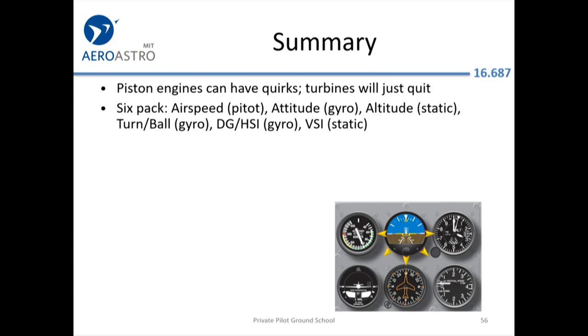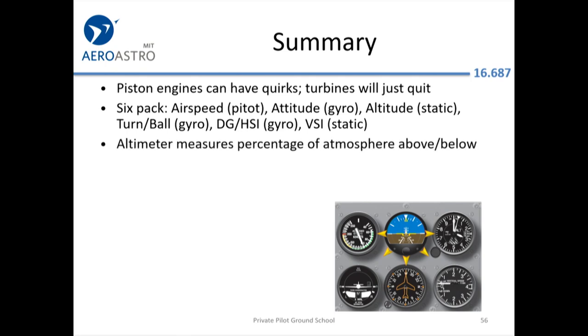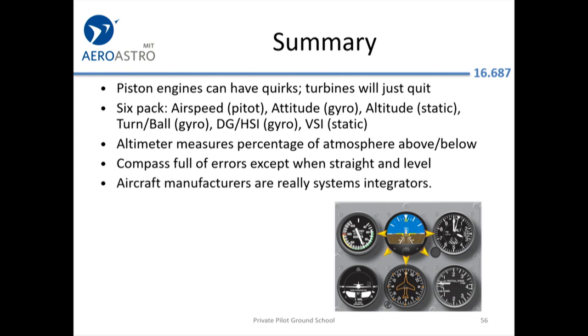Summary: piston engines are very fuel efficient compared to jets at these power settings. They have quirks — one cylinder might run rough — but that's better than the jet world where if things aren't perfect the engine just quits or explodes. Turbine engines seldom go bad, but when they do it's often with no warning. Remember, the altimeter is essentially measuring the percentage of the atmosphere you're above or below. The compass is full of errors except when you're straight and level. Study pitot-static failures and compass errors — they're on the exam and they're not intuitive.